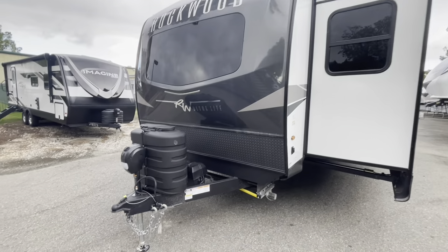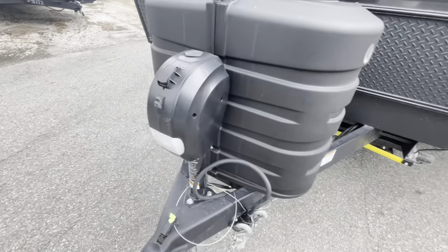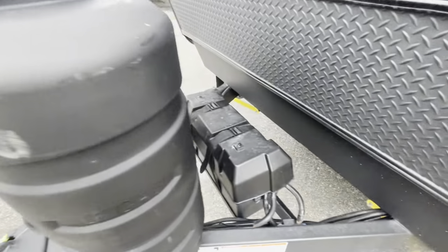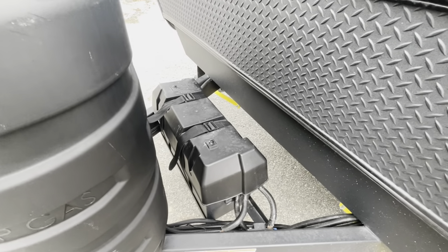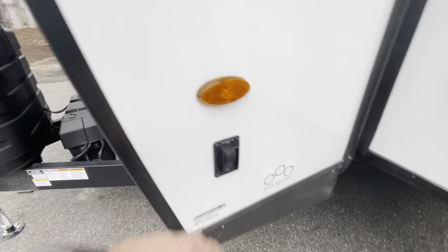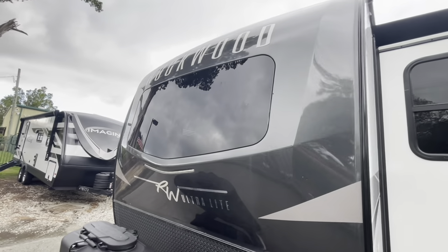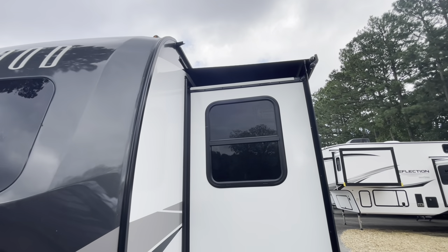Moving to the outside. You see your seven-pin and chain holder here. Power tongue jack. Two 30-pound LP bottles under cover. Spot for two batteries — they give you the dual battery box; it will come with one battery. You've got the rock guard. Controls here for your LED docking lights. That automotive windshield, nice front cap. We did equip this with slide toppers over your slide outs.